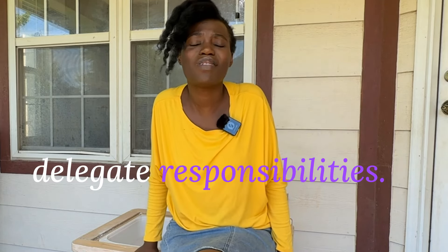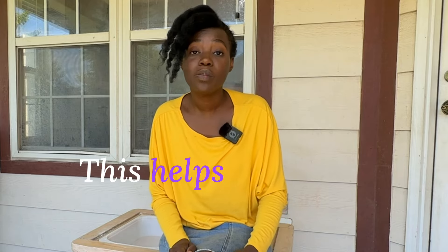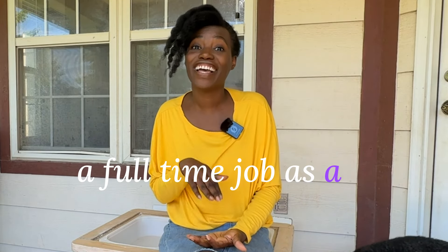Incorporate hands-on activities. Even though you don't like the mess, incorporate hands-on activities — that is how they learn best. Delegate responsibilities. Teach your children to take on responsibilities at home; it teaches them life skills and also decreases your workload, because the truth is you are doing a full-time job as a teacher. Take breaks. Short breaks throughout the day can help prevent burnout for you and for your kids.